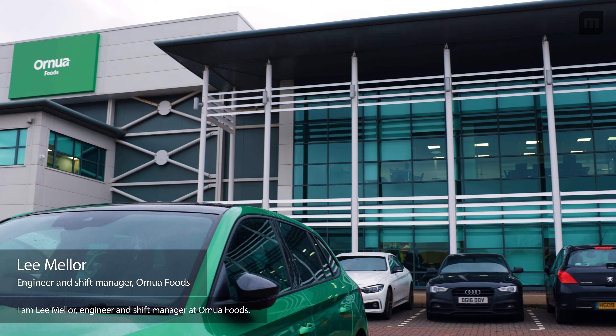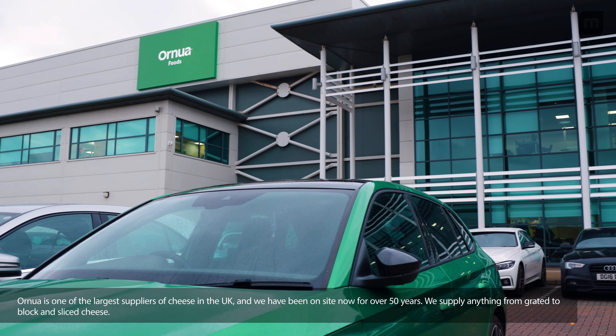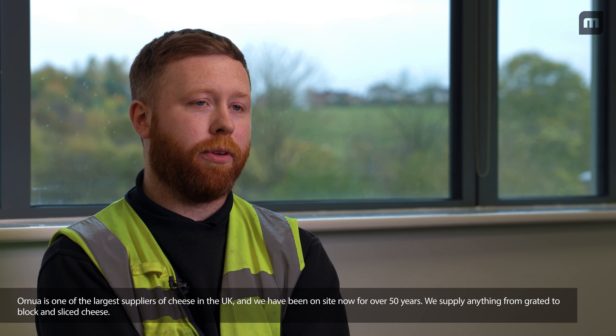I'm Lee Maller, Engineering Shift Manager here at Onua Foods. Onua is one of the largest suppliers of cheese in the UK. We've been on site now for over 50 years.